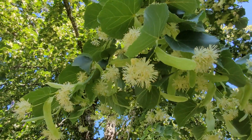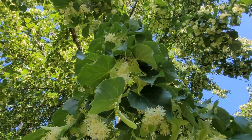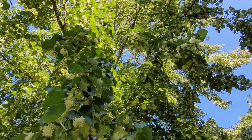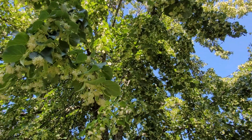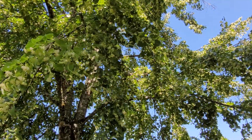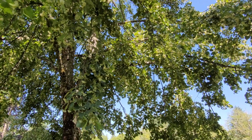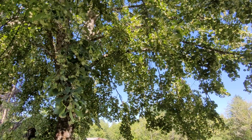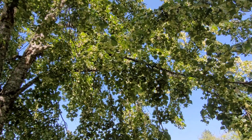Look at how sweet these are. So I will be letting the branches dry, the greenery dry, the blossoms dry, and then gather the blossoms off of the branches and store them in glass jars to be used for tea.